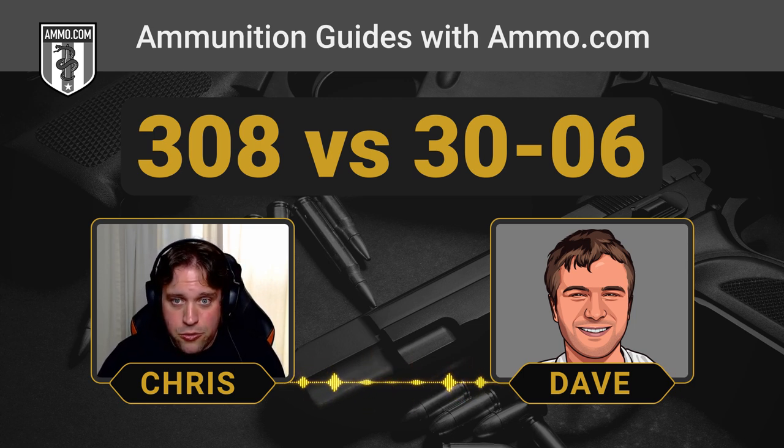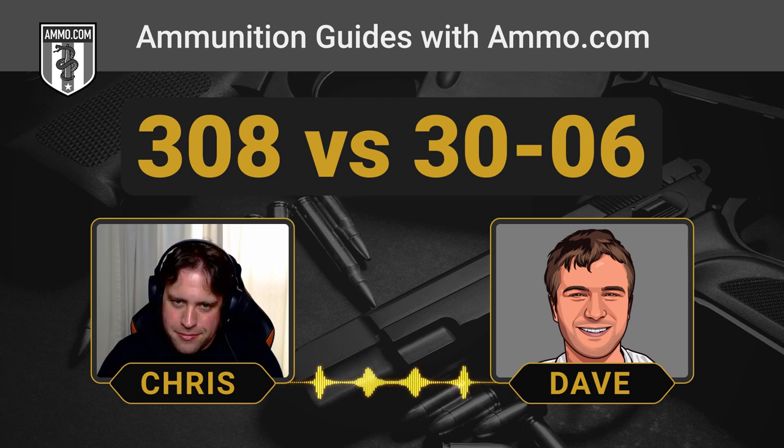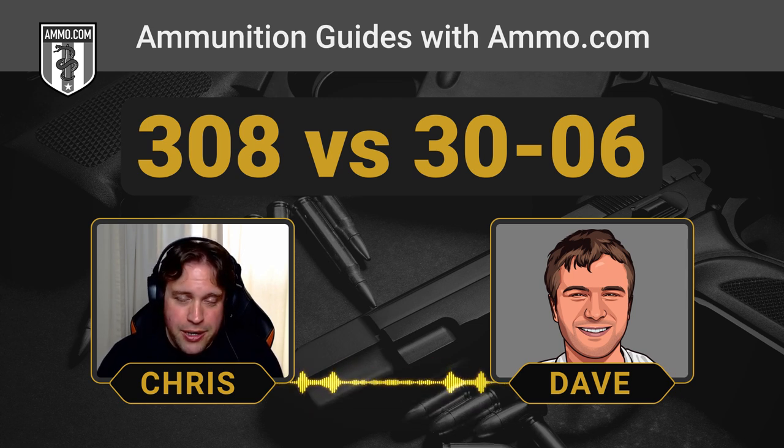If you just love the ping of that M1 Garand clip coming out, never sell that stuff — it is a piece of history, and you will never regret going out to the range with that bad boy. Make sure you click that like and subscribe button, and click the link below to get your free $20 coupon. We've got more comparisons coming up that you're going to love. Thank you everybody, and we'll catch you on the next one.